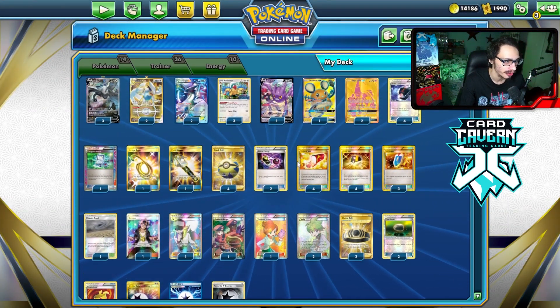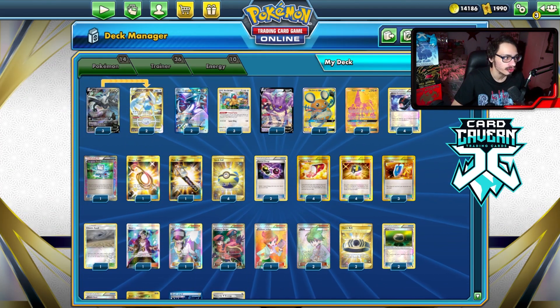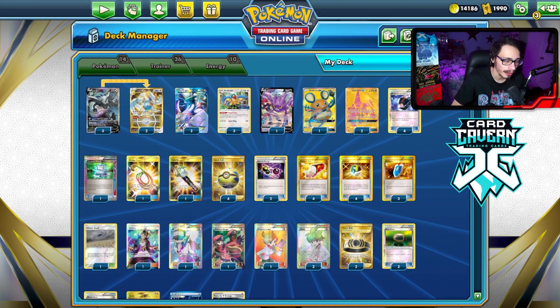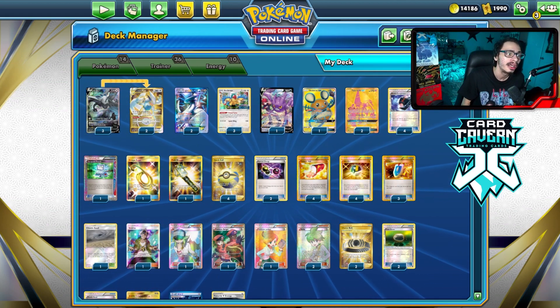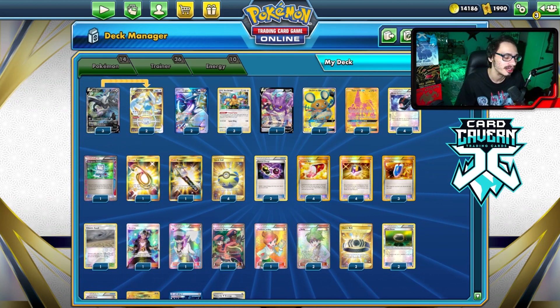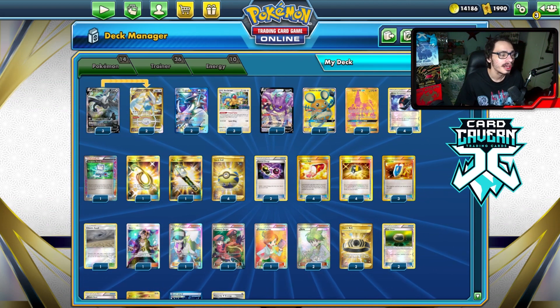Lugia EX having access to Powerful Energy and Plasma Energy is really good. Muscle Band and Choice Belt are nice damage modifiers too. It's a straightforward but aggressive Lugia deck — sometimes Lugia VSTAR wins the game, and sometimes you save Lugia EX for the end to gust something and knock it out. The deck plays Guzma and two Double Colorless Energies, plus two Leles so you can find Guzma and Wally when you need them.